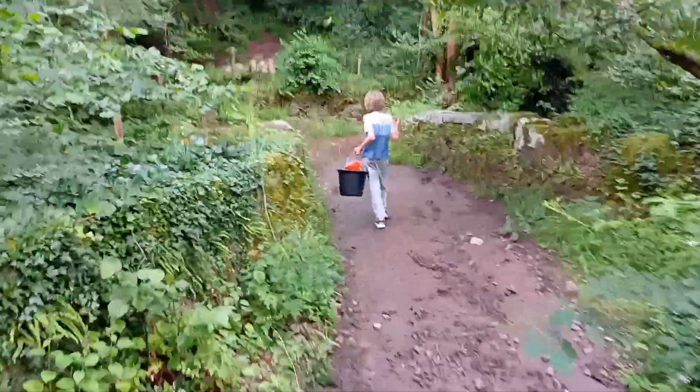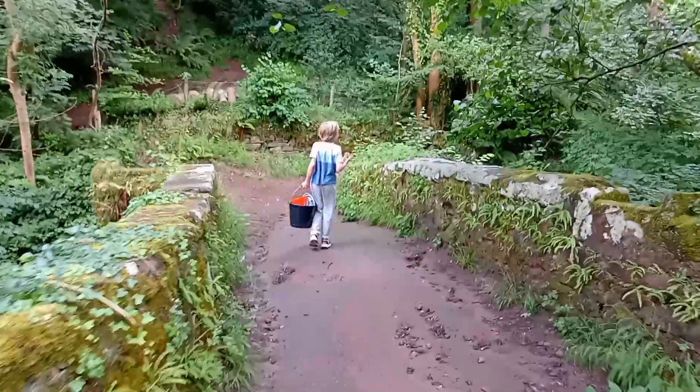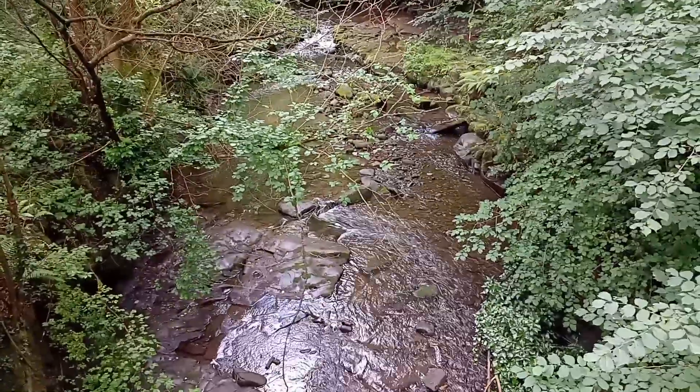So we're down the path - wouldn't really call it a path. It looks like there's been quite a lot of rainfall here, washing stones and mud and everything down the path. But we're just coming up to this very old bridge, which is the spot of the swim. There's the - not quite a river, maybe more of a brook.